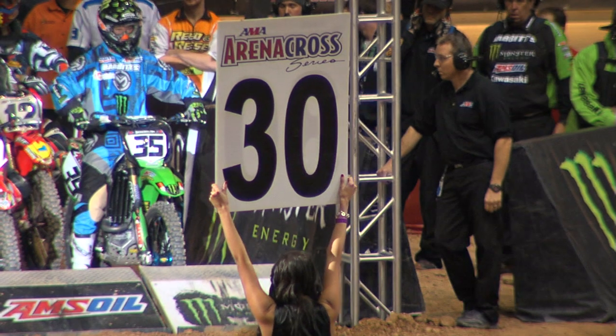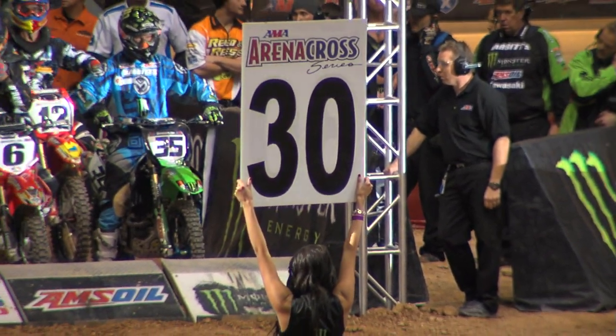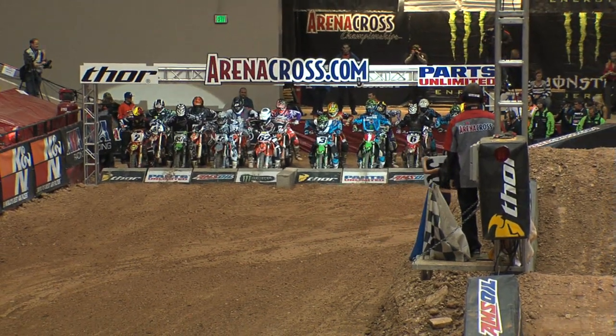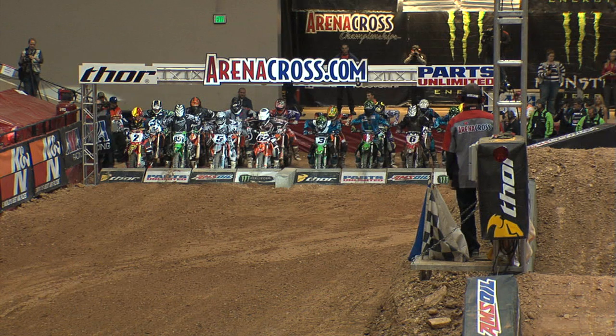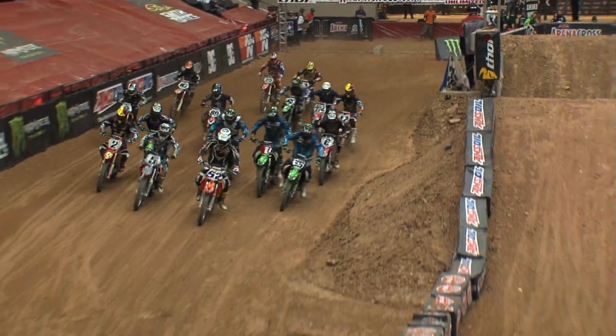This track is going to be slick. Maybe look for the veterans to have the throttle control and maybe have ridden in these conditions a little bit more to maybe be the favorites. And you remember Chad Johnson and Ames were leading our previous main event where they took each other down. This one, maybe they're owed. Here we go.